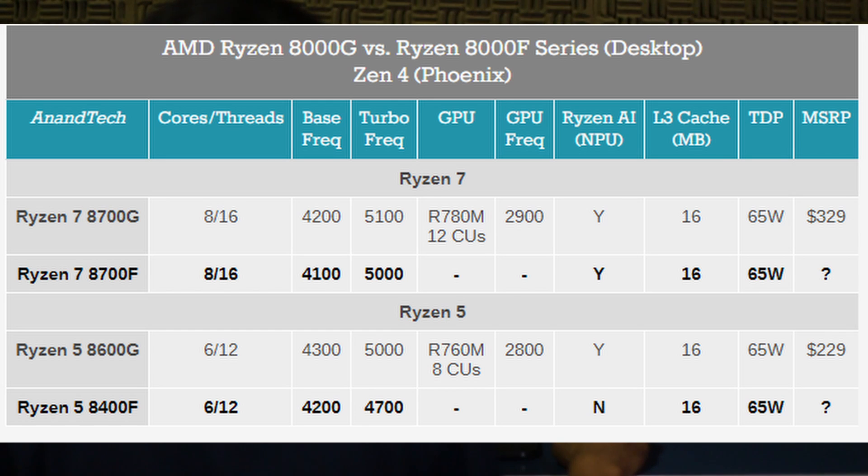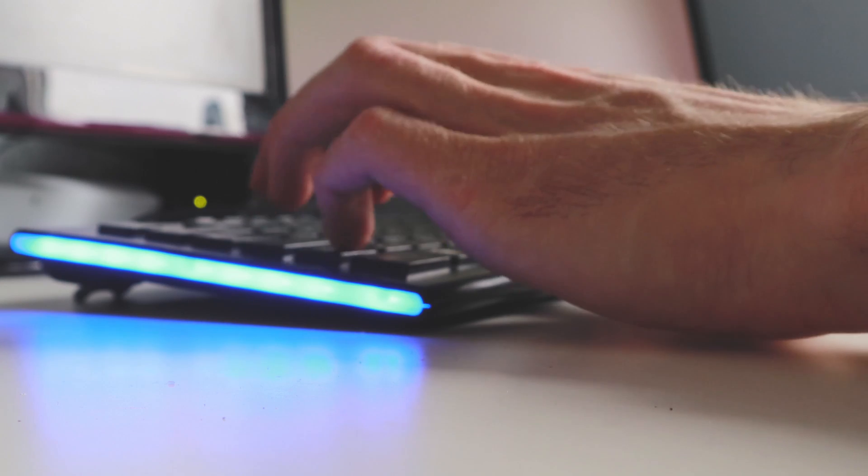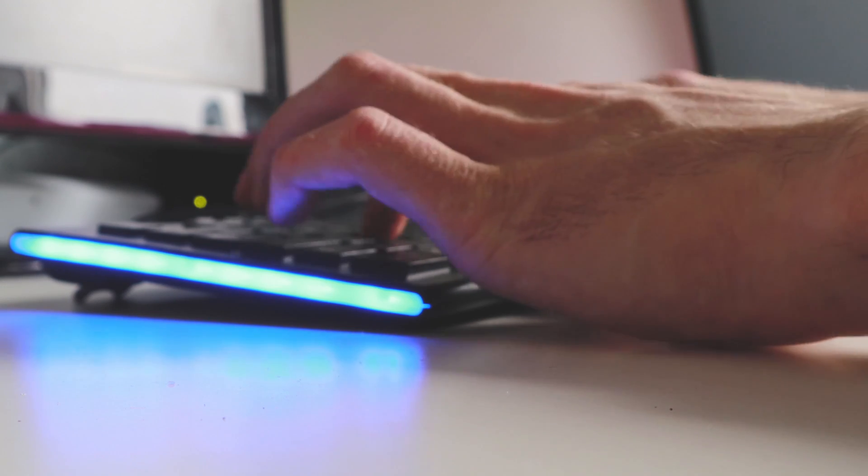With a base clock speed of 4.1 gigahertz and a boost clock of 5.0 gigahertz, this processor ensures smooth and responsive computing experiences, whether you're gaming or tackling demanding workloads.